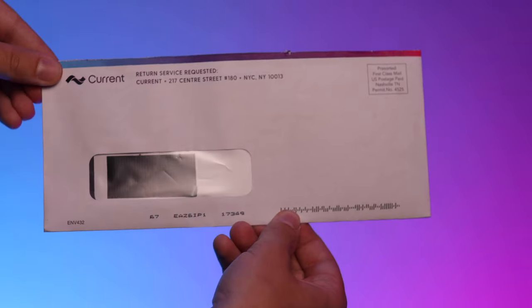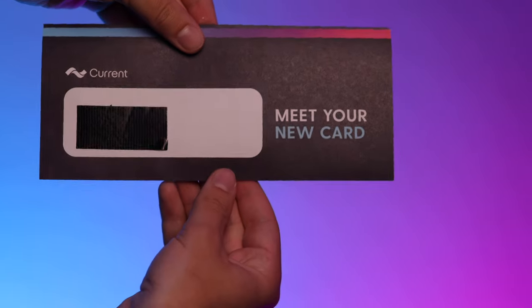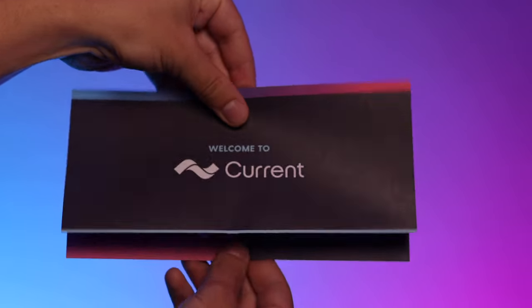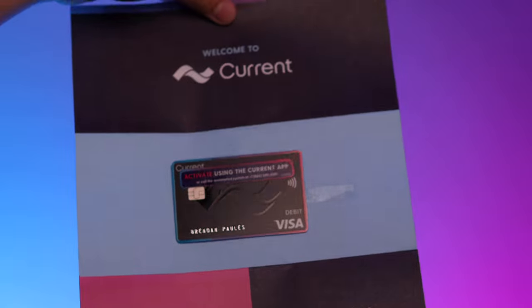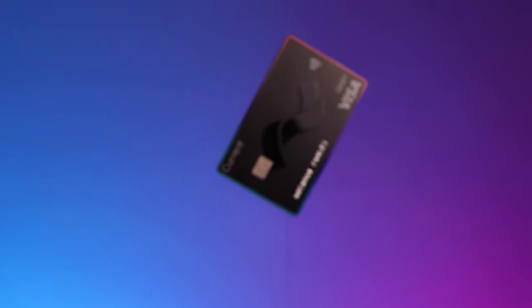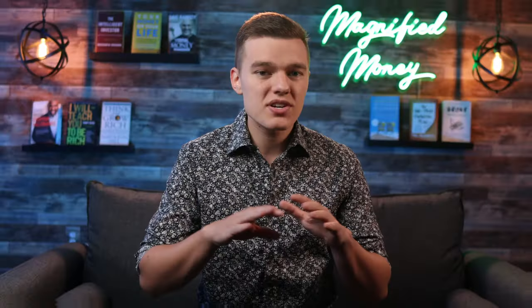So your Current card is going to arrive in a standard envelope. When you open this up, it simply has a piece of paper inside that says welcome to Current. And if you unfold that, right in the middle we have our brand new, very cool looking Current card. I have to say, as someone who has had a lot of different credit and debit cards, this is a really, really cool design. I'll be getting lots of shots of this card and sprinkle it throughout the entire video.